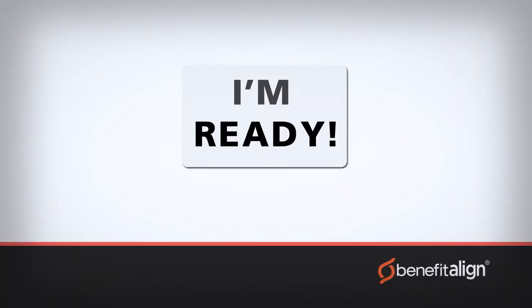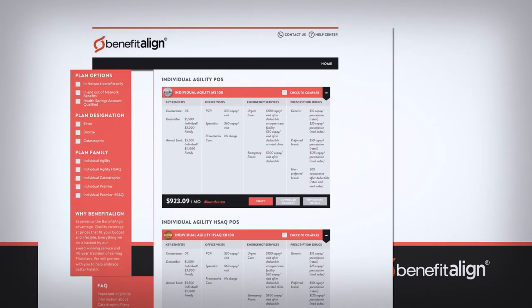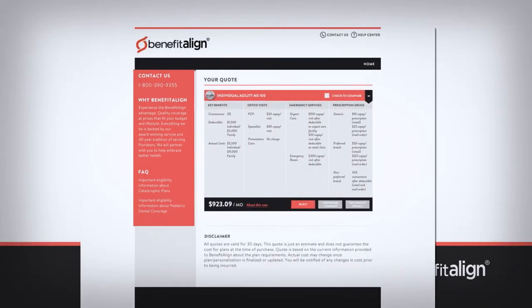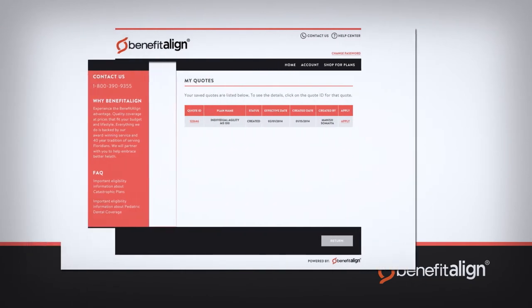And when shoppers are ready to enroll in the plan that is right for them, Benefit Align features a streamlined application process that's refreshingly straightforward and easy to navigate. Shoppers can even pause as often as they wish and come back to complete the process.